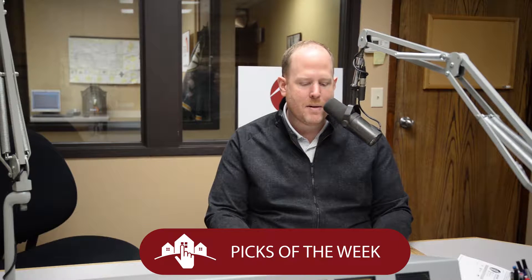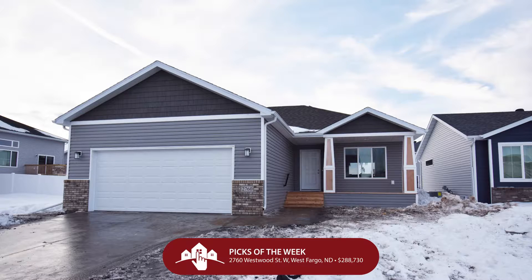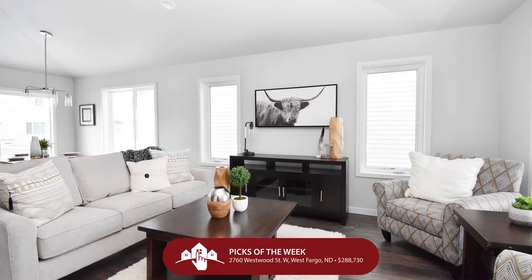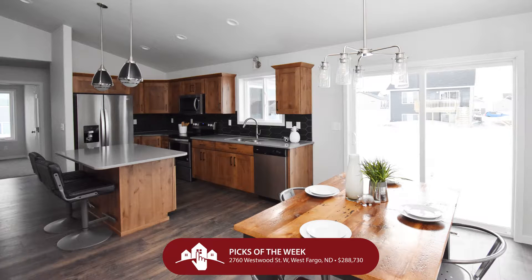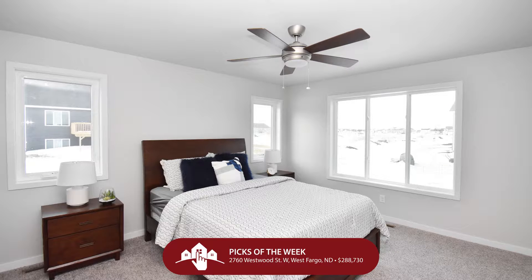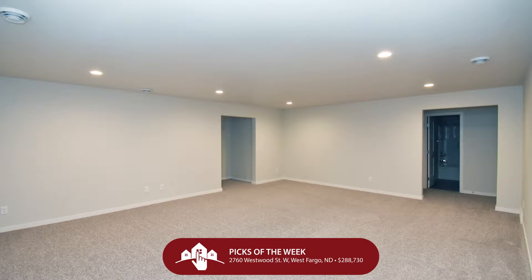Let's start out with this beautiful model home out in Eaglewood — that's West Fargo, friends. We're at 2760 Westwood Street West in West Fargo. $288,730 is the price. Beautiful Falcon Rambler number 13 in the Eaglewood Edition — vaulted ceilings, open concept main floor, kitchen island, granite countertops, undermount sink, stainless steel appliances, private master suite, main floor laundry, and a fully finished basement. That's four bedrooms, three bathrooms, two garage stalls for under $290,000, brand spanking new.